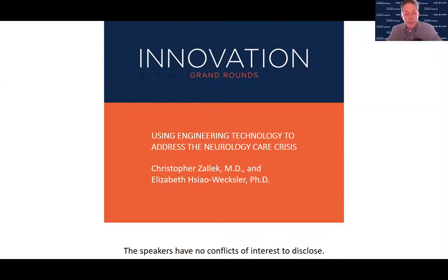Dr. Chris Zellick is a neurologist at OSF Healthcare and leads the NeuroHealth Lab at Jump Simulation in Peoria. He received his medical doctorate from the University of Iowa and completed a neurology residency and neuromuscular disorders and EMG fellowship at the University of Michigan. Complementing him is Professor Liz Sow Wexler, a professor and Willett faculty scholar at the University of Illinois from the Department of Mechanical Science and Engineering. She's also an affiliate professor in Carl Illinois, the Beckman Institute, and bioengineering.